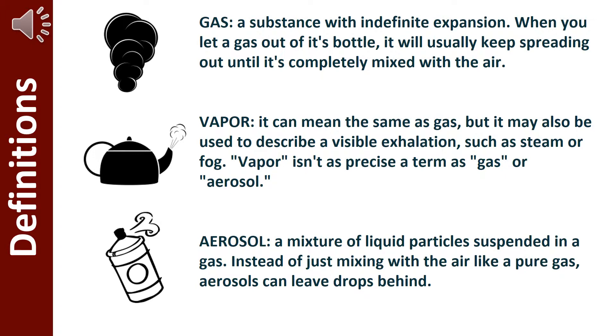A vapor can mean the same as gas, but it also may be used to describe visible exhalation, such as steam or fog. Vapor isn't a precise term as gas or aerosol.